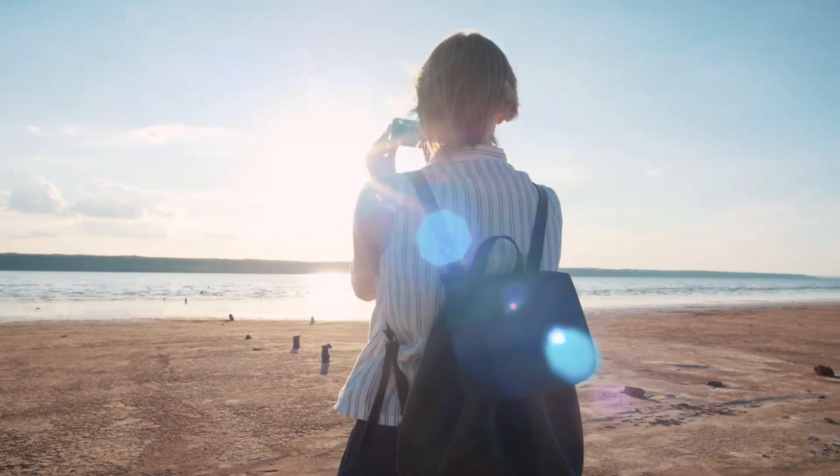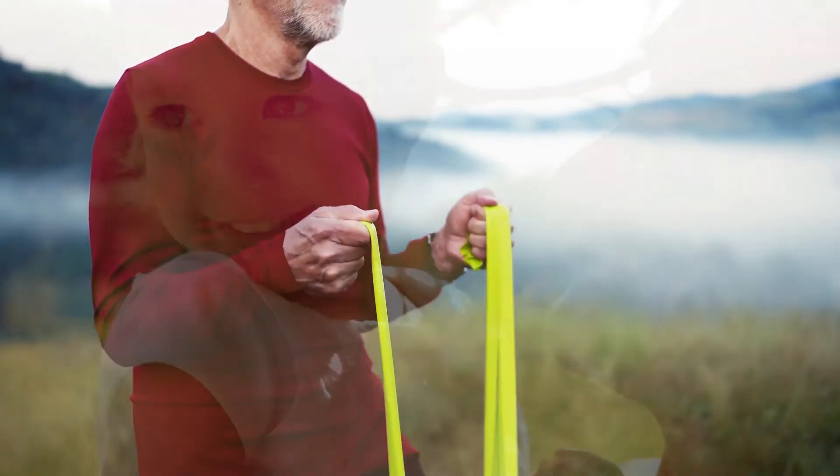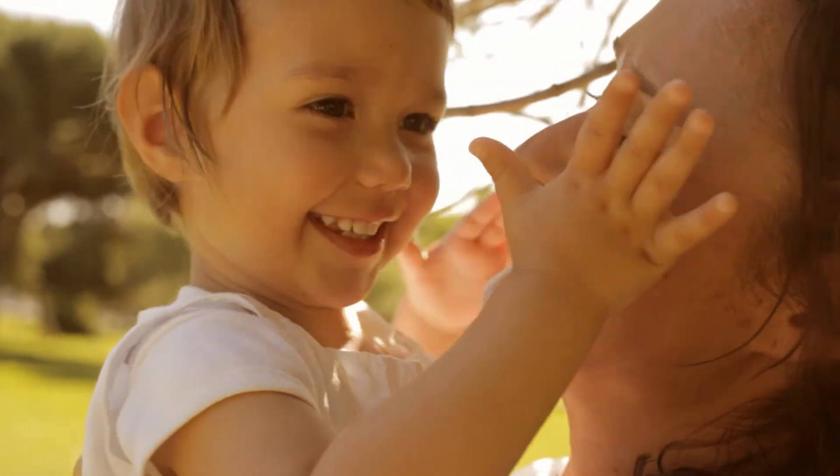Initial treatment for shoulder arthritis is often a cortisone injection deep within the joint, and then sometimes some physical therapy. If you eventually get to the point where through these injections and therapy you're not getting adequate pain relief and it's really affecting your activities of daily living, the next line of treatment would be a total joint replacement of the shoulder.